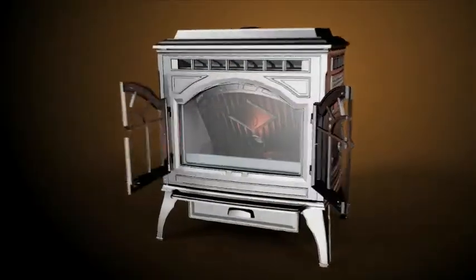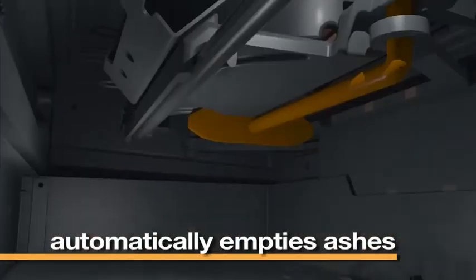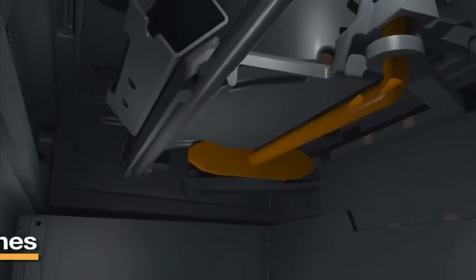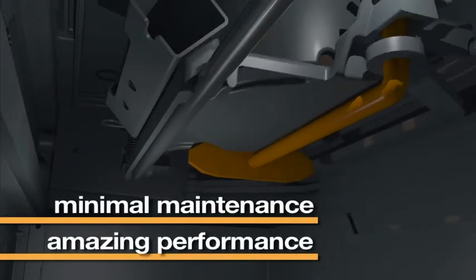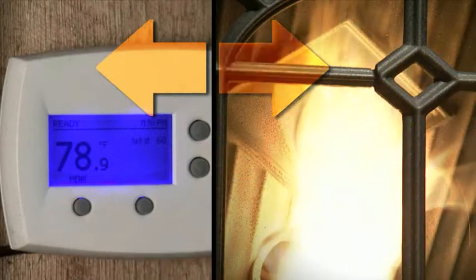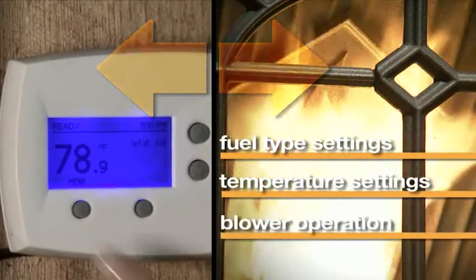It even controls how often the auto clean fire pot empties its ashes into the ash pan below, providing truly amazing performance and minimal maintenance. Communication also includes fuel type settings, program temperature settings and blower operation.